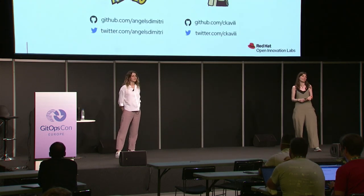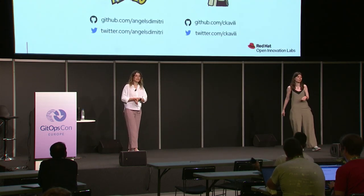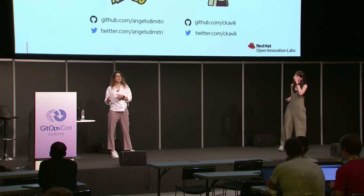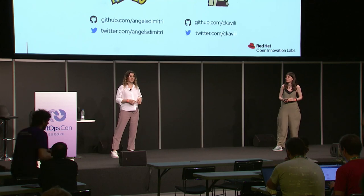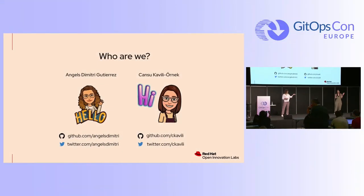But first, let's get to know each other. My name is Angels Dimitri. I'm based in Barcelona, and I work as a UX designer in the Open Innovation Lab CMEA team in Red Hat. My name is Jansu. I'm a site reliability engineer in Open Innovation Labs team in Red Hat.